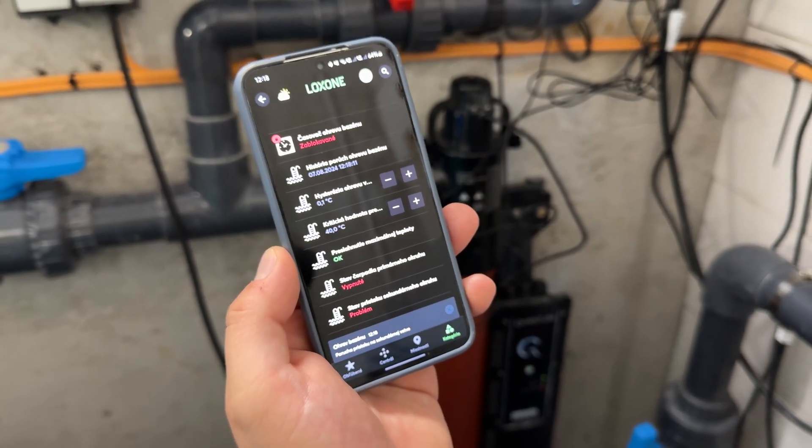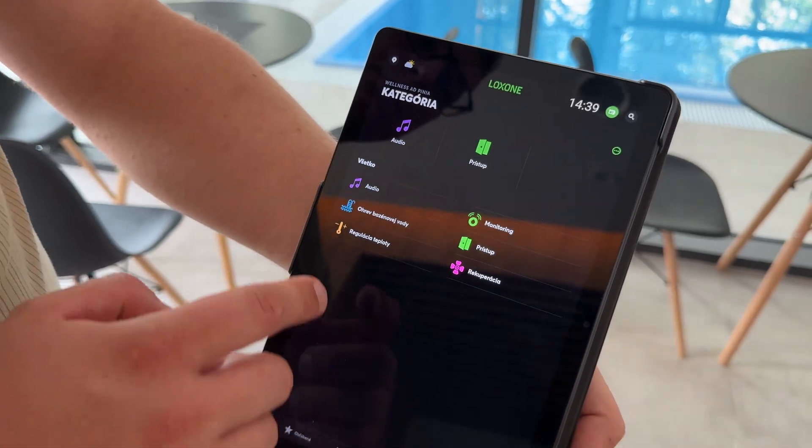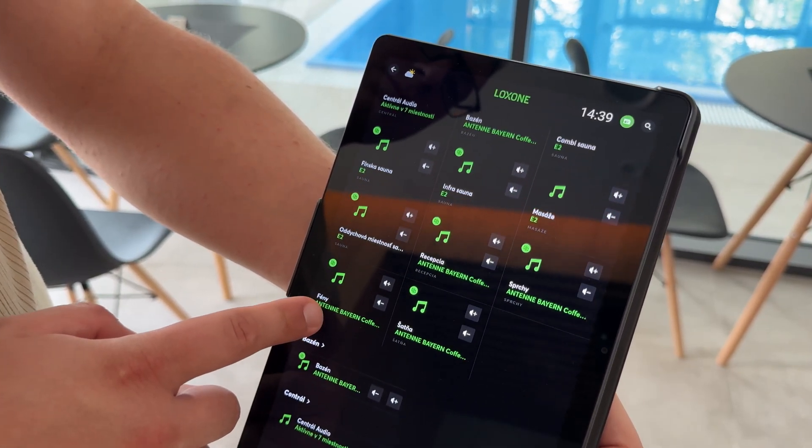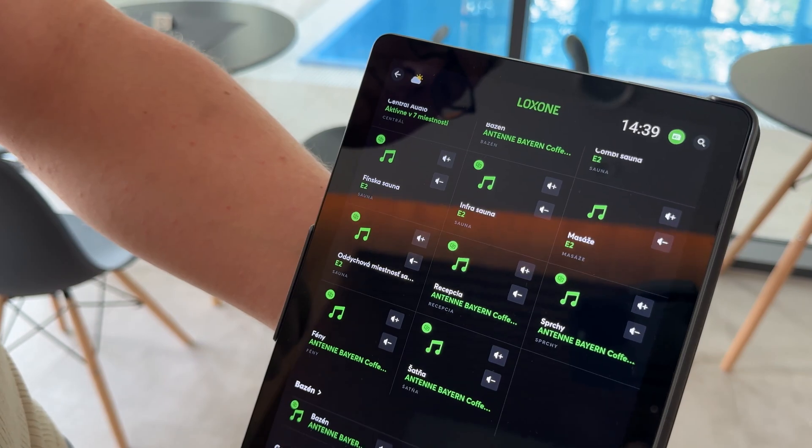Another great benefit of Loxon is the ability to individually control the audio system in each zone. We can play different music — whether it's a favorite playlist or a preferred radio station — tailored to the atmosphere in each area.